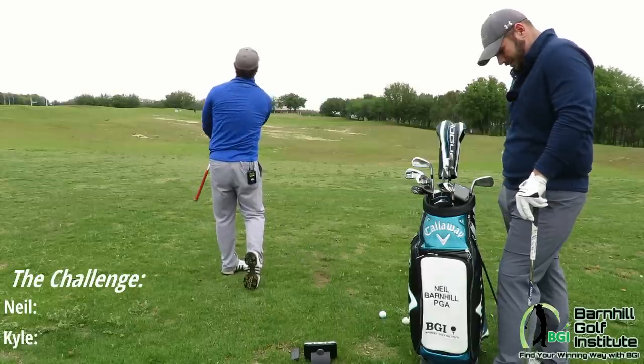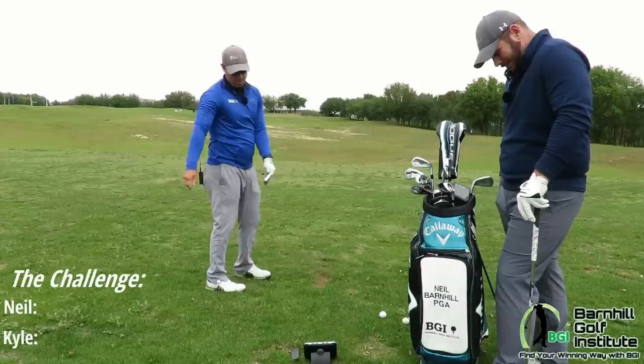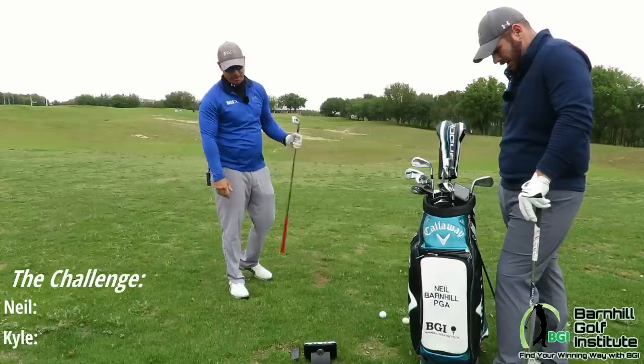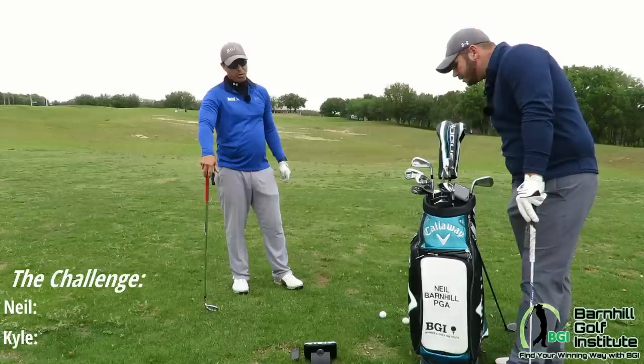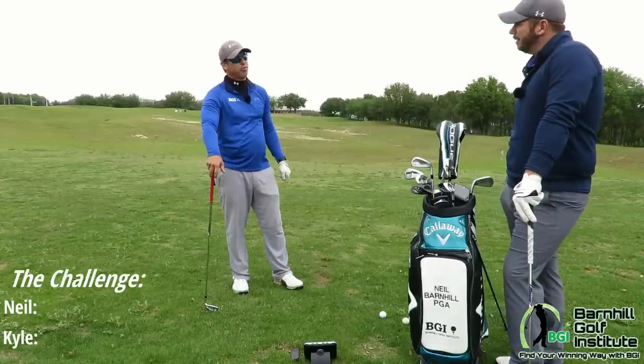Hit that well again. 133. Unfortunately the app didn't pick that one up, but we did hear it — 133. So I had four yards total off on that shot.